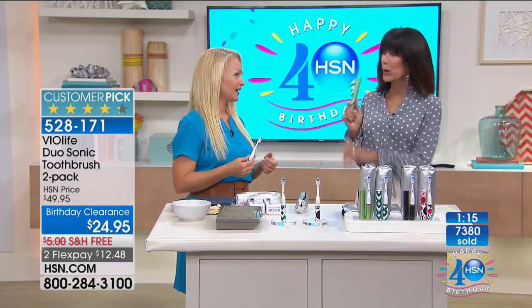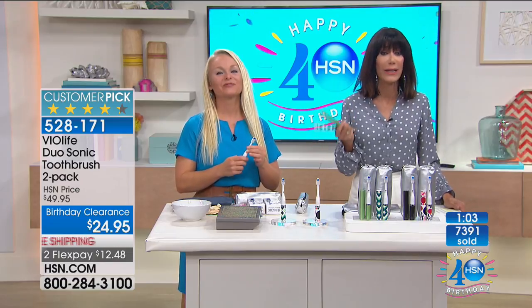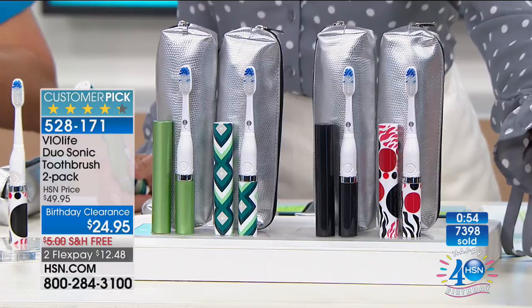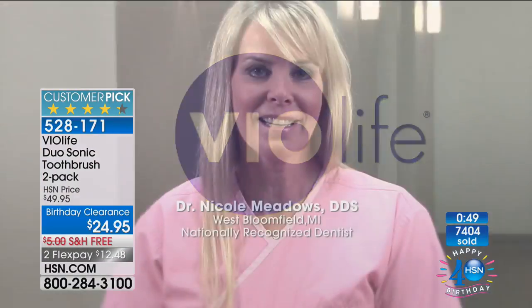The quad timer ensures you brush for a full two minutes across all four quadrants — 30 seconds each — and the brush turns itself off automatically when done. That was one of the most requested features. Pick black or green, you get the cases and all the batteries. A dental professional testimonial confirms: sonic toothbrushes are recommended over manual for better all-over cleaning and healthier teeth and gums — and dental hygienists can always tell when patients have been using one, as their cleanings are easier.